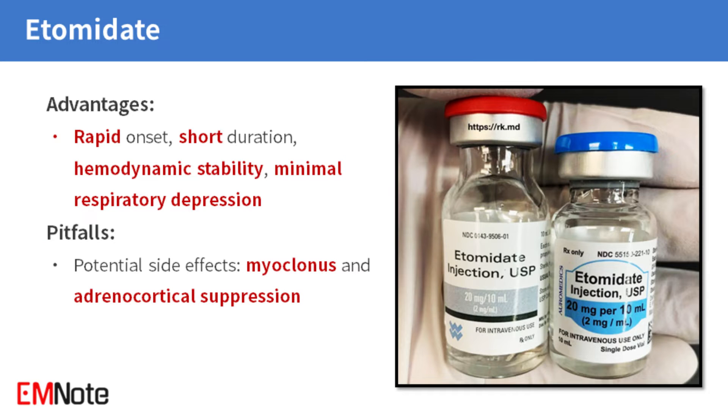Etomidate is a sedative agent with several advantages, including a rapid onset of action, short duration of sedation, hemodynamic stability, and minimal respiratory depression. However, it is important to be aware of potential side effects such as myoclonus and adrenocortical suppression.